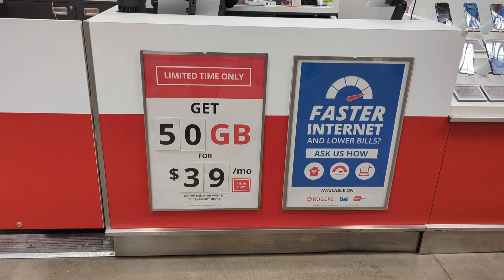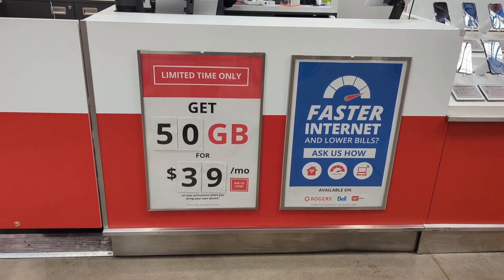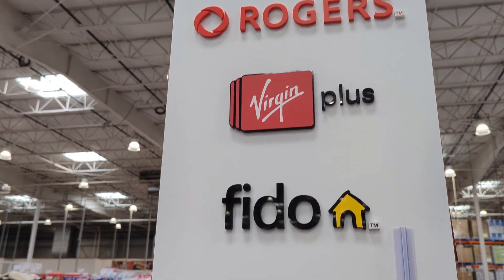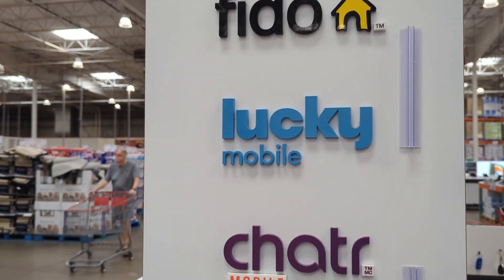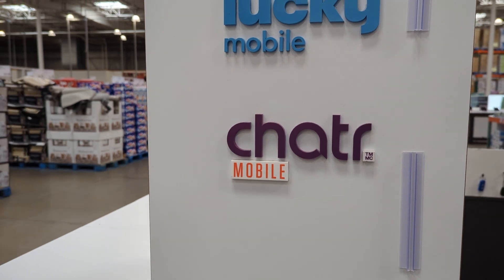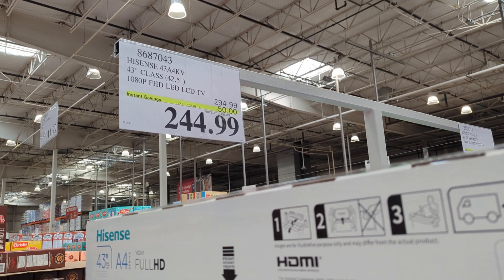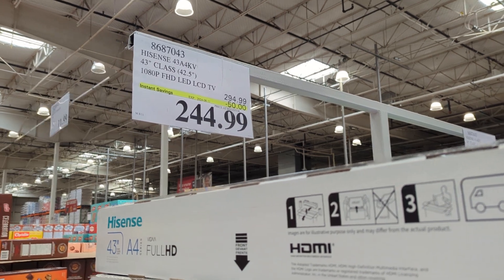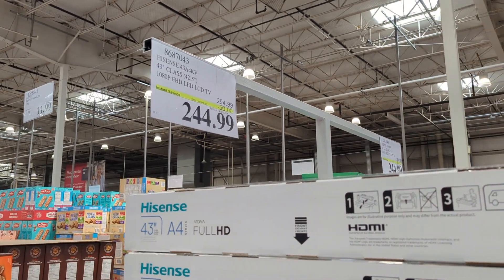This is a surprise — they don't have to write which brand. I'm assuming this is Bell, Rogers, Virgin, Fido, Lucky, or Charter. They have written LCD — Hisense is 43-inch at $244.